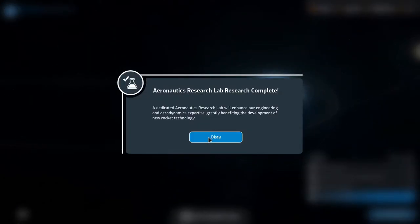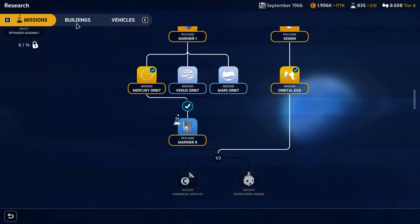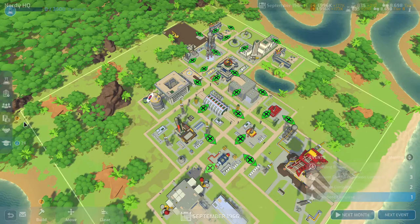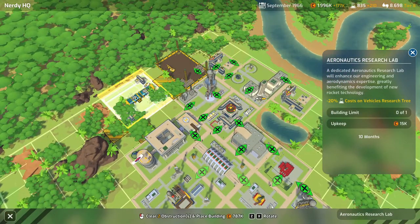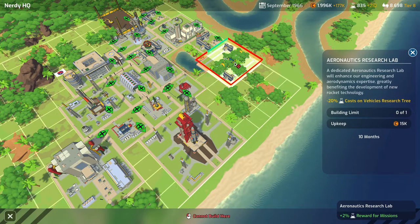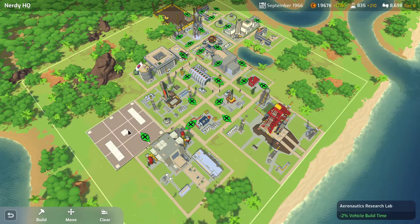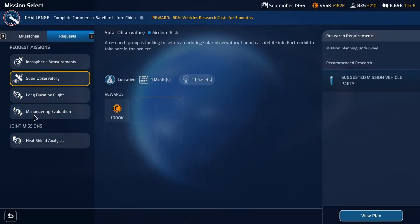Our aeronautics research lab is done and we don't have the buildings bonus anymore, so we'll go ahead and start on Mariner and build the aeronautics research lab. We get a bonus of minus 2% vehicle build time in one spot. It's expensive to build there, but we're going there. We're doing the lucrative solar observatory mission right now, so that will give us our cash back.